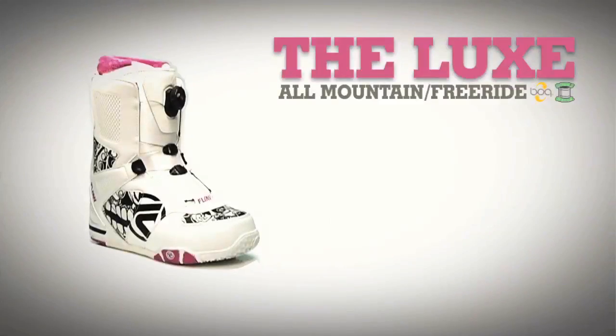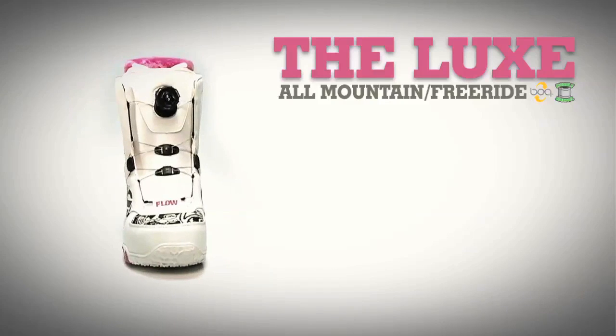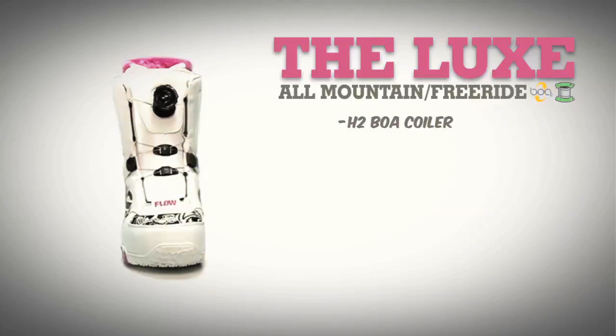The 2010 Flo Luxe is our leading women's freestyle, park and all-mountain boot. This year's Luxe is offered with H2 Coiler BOA technology, giving you the ultimate closure at the tips of your fingers.